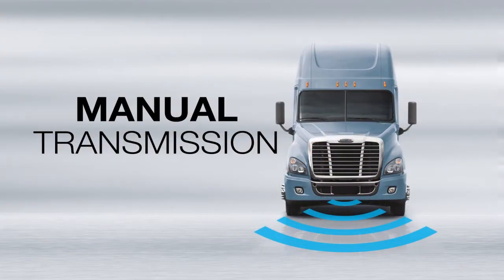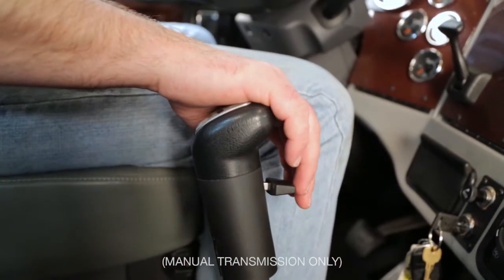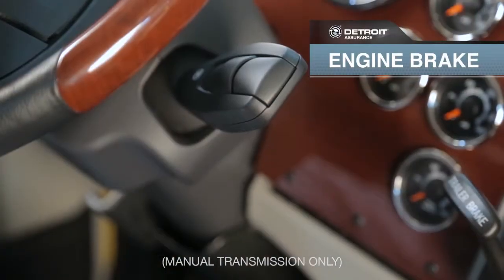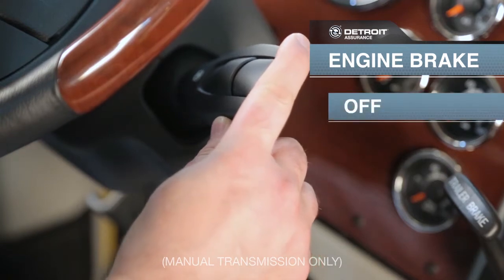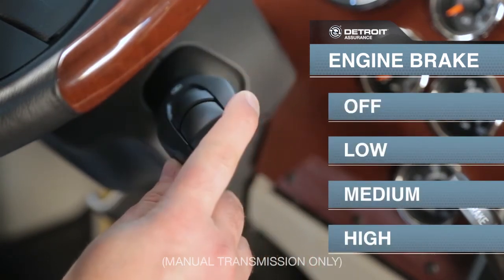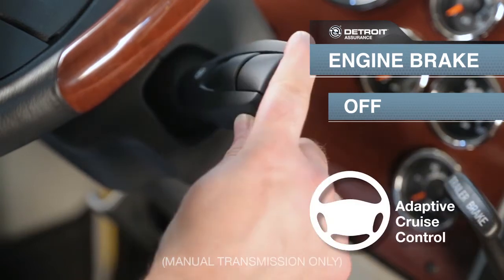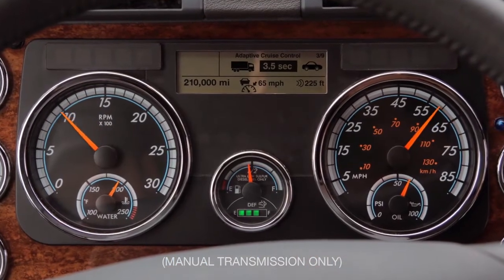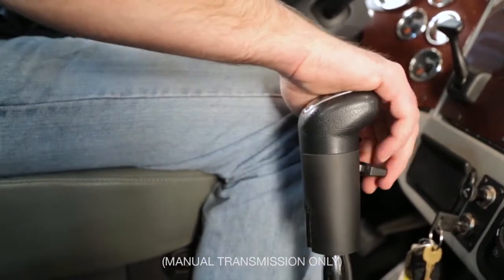Manual Transmission. If the truck is equipped with a manual transmission, there are a few items to note. First, the engine brake is controlled by a stalk on the column. There are four selections to choose from: off, low, medium, and high. To use adaptive cruise control, the stalk must be set to the off position. Also, adaptive cruise control will not complete a downshift if necessary, and may require driver interaction to maintain engine operation.